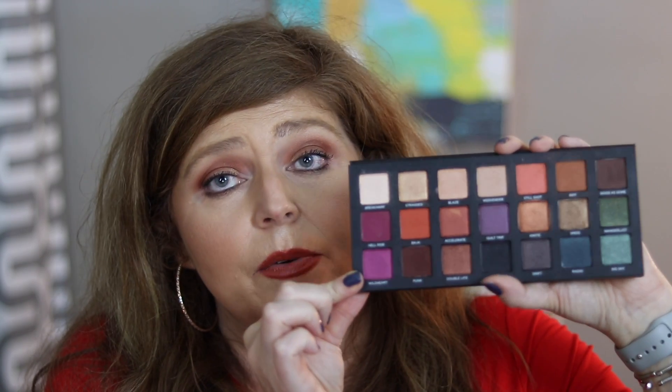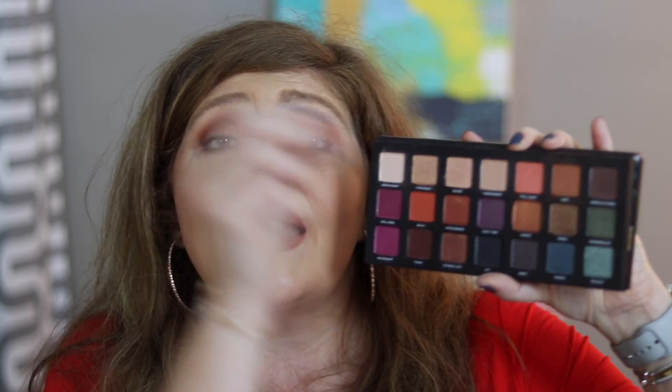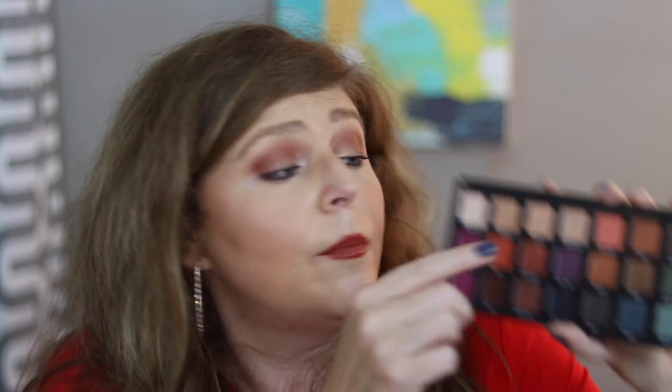On my eyes I'm using the Urban Decay Born to Run Palette — this was on my guilty pleasures wish list from a few videos back. The only reason I picked it up is because Urban Decay was running a Friends and Family 25% off sale, so I felt like I couldn't pass it up. It's a very heavy, weighty palette with a mirror. I did a warmer look today — I started with the shade Breakaway on my entire lid, then went in with Riff on a fluffy brush for my transition, then deepened with Riff again on a more dense brush.